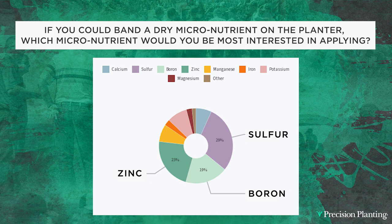It was also interesting that when we asked 1,438 growers — if you could band a dry micronutrient on the planter, what micronutrient would you be most interested in applying — the top three were sulfur, boron, and zinc. These are the same micronutrients that growers with liquid components on their planter are going after as well, so I was not surprised. Those are the big three, and that's exactly what we're looking at — the three micronutrients we'd love to have in these dry formulations on the planter.